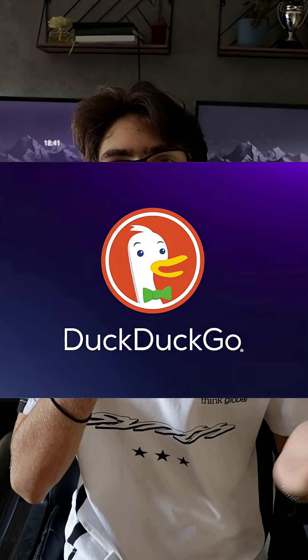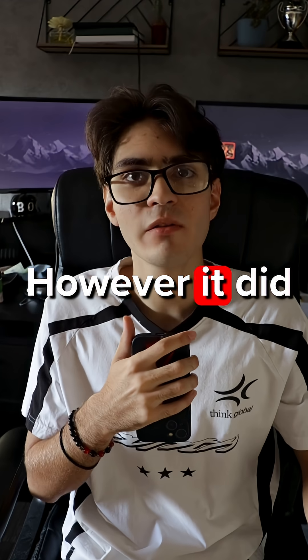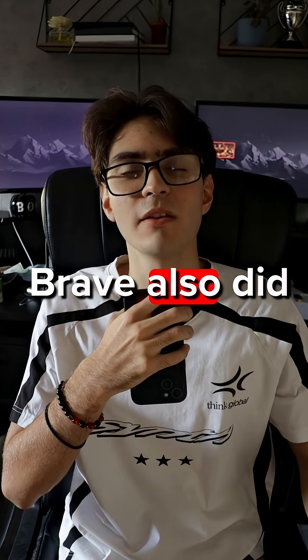Honorable mention: DuckDuckGo. Some of you might associate it with the search engine, but I am talking about the browser here. It is quite secure. However, it did not make the list because it uses Chromium, which in and of itself is quite flawed and invasive. This is for the same reason that Brave also didn't make the list.